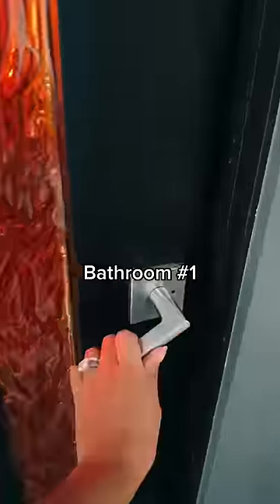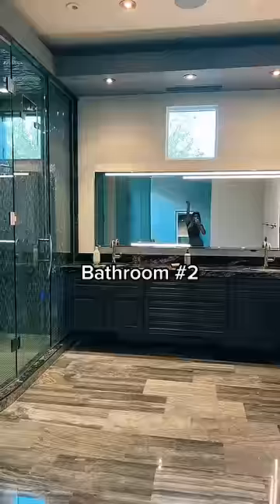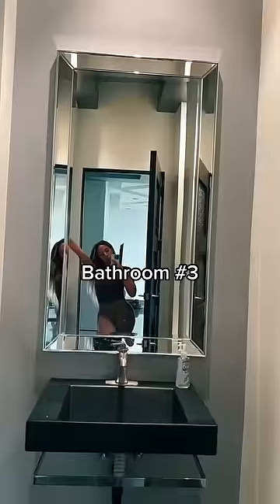Everyone gets confused when they see little parts of our bathroom, so I'm going to show you all the bathrooms on our first floor. This is the one with the waterfall in it — it does have its own door. It's considered like a powder room, and then this is the secondary master downstairs. It does not have a door, but it's its own room.